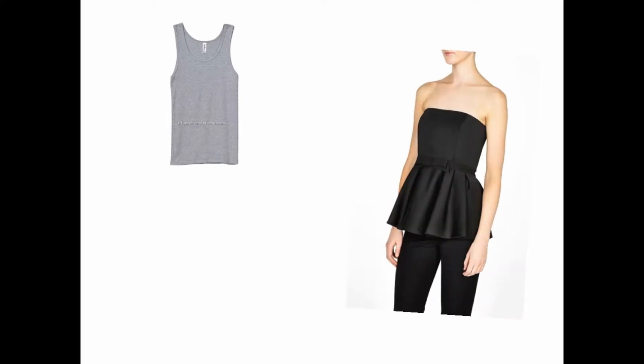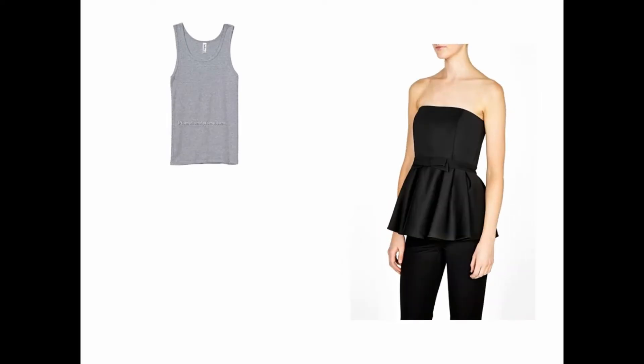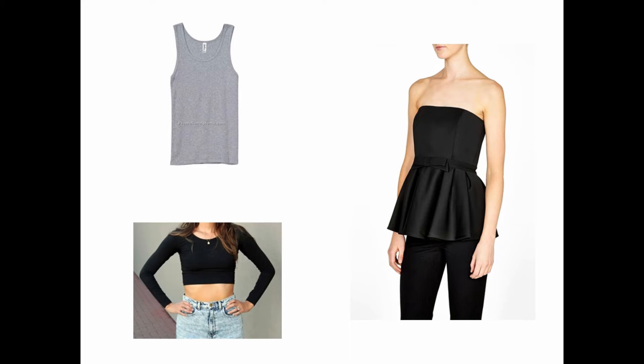These shirts do not cover enough of the body to be worn to lab. These shirts do not have sleeves, and this shirt does not cover the whole torso.